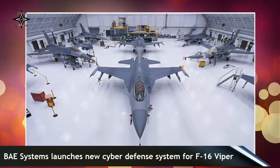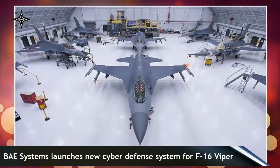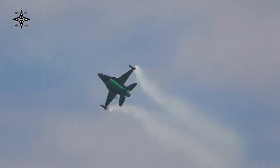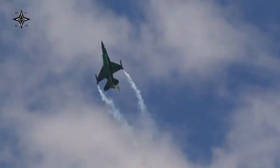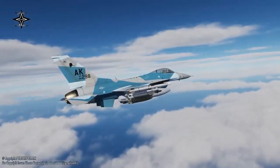BAE Systems F-16 product line director Carl Huncherich said the first-generation Viper memory loader verifier has 20 years of proven reliability and durability in challenging flight environments, while the new version will provide more capabilities, including mission aircraft and open architecture systems that can reduce lifecycle costs.